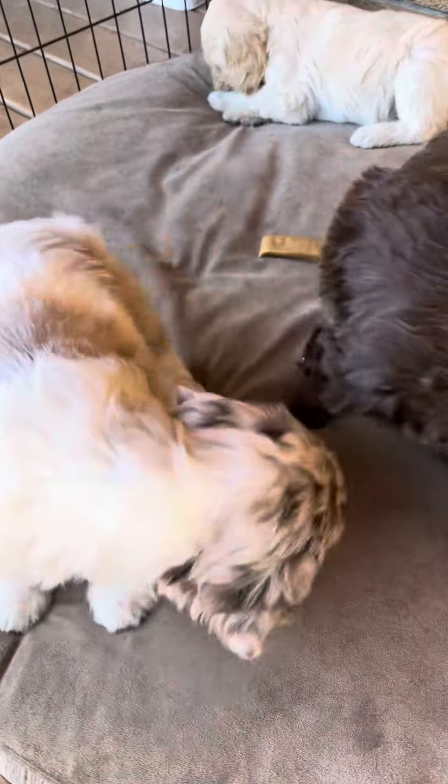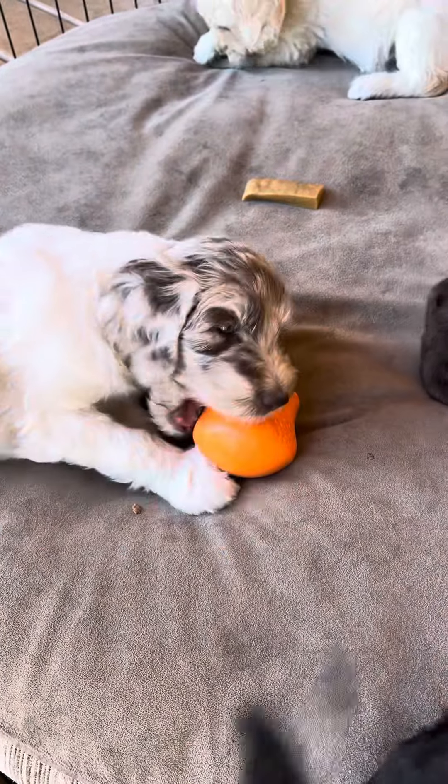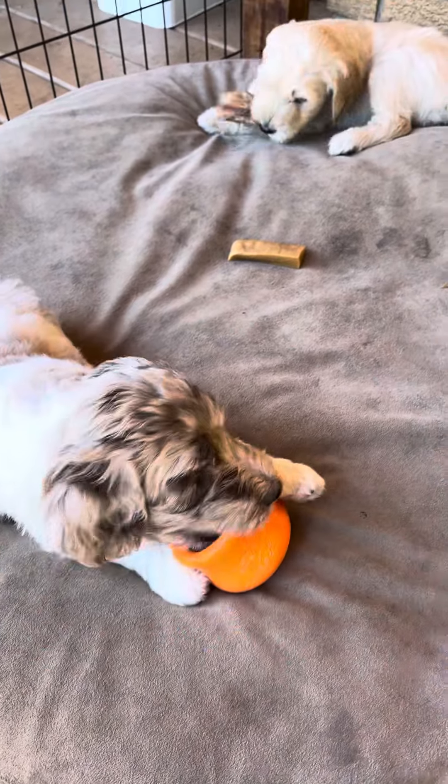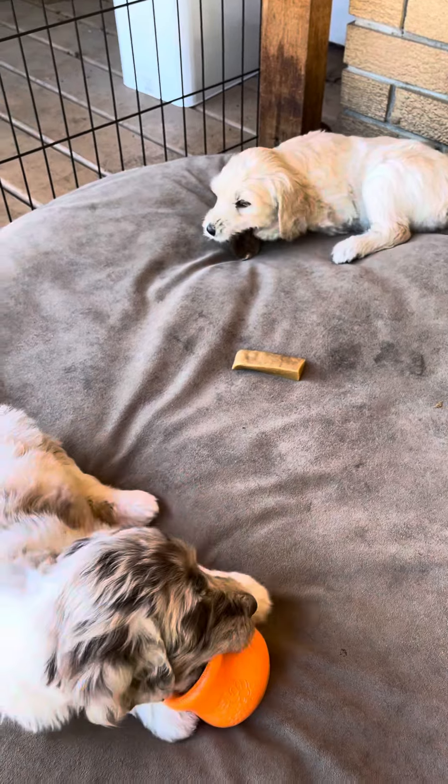We have a West Paw toy here in the Paw Street Market and we've got a lovely bully stick in it. We've also got a Yak tube and a couple of other bully sticks here. We have a Benny Bone over there as well — the puppy ones.